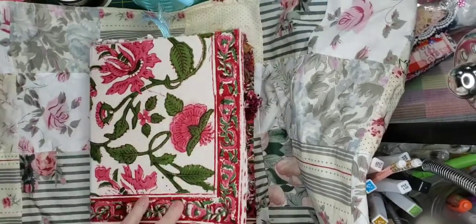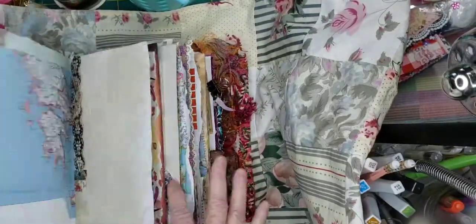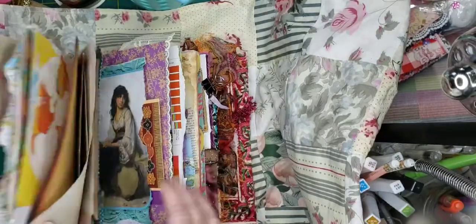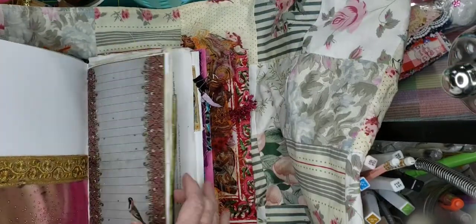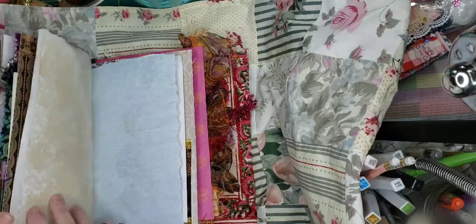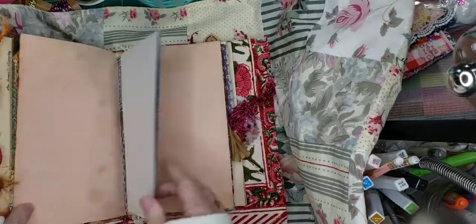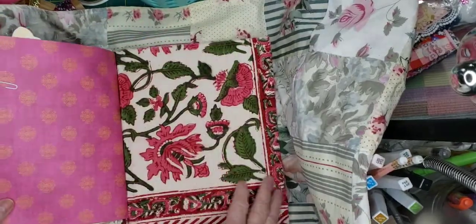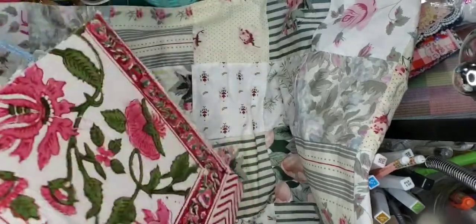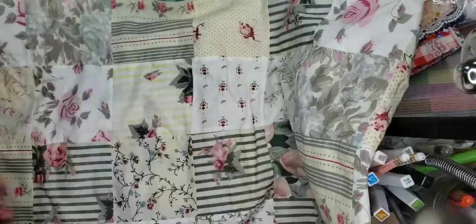This isn't anywhere near done. I don't even know if I'm going to have the same cover here. But anyway, I just thought I'd show you that what I've been doing is just working on a gypsy type journal. I've got a lot of embellishing to do. It's going to be quite large with five signatures and it's already pretty chunky. Quite chunky and I'm not near done. But anyway, that's what I'm working on.